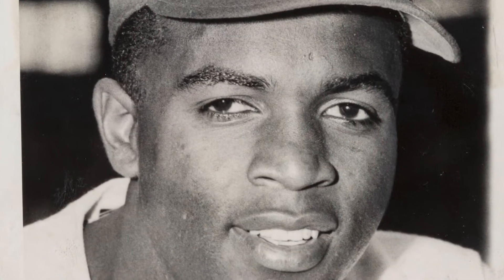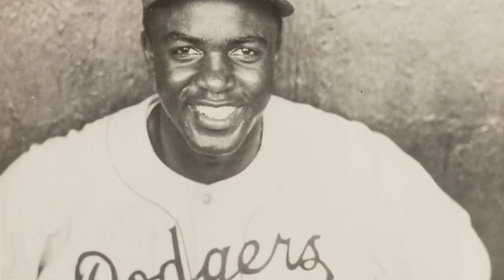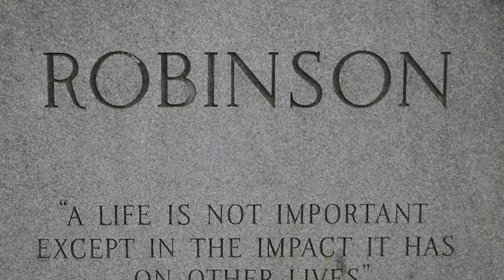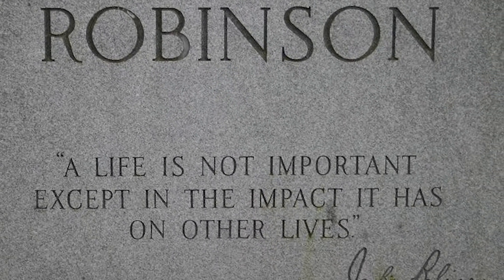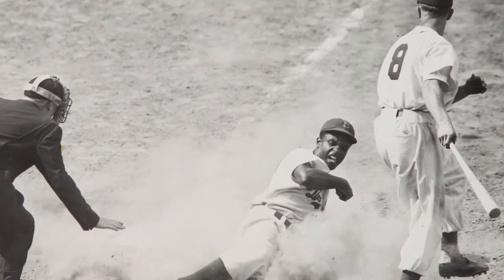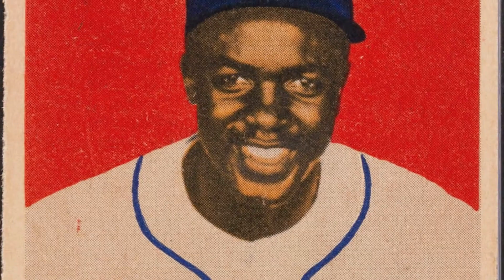On Jackie Robinson's tombstone in Brooklyn's Cypress Hills Cemetery, just five miles from where Ebbets Field once stood, these words are engraved: a life is not important except in the impact it has on other lives. By that metric, no athlete in American sporting history is more important than the man who took the dangerous first steps across baseball's shameful color line.